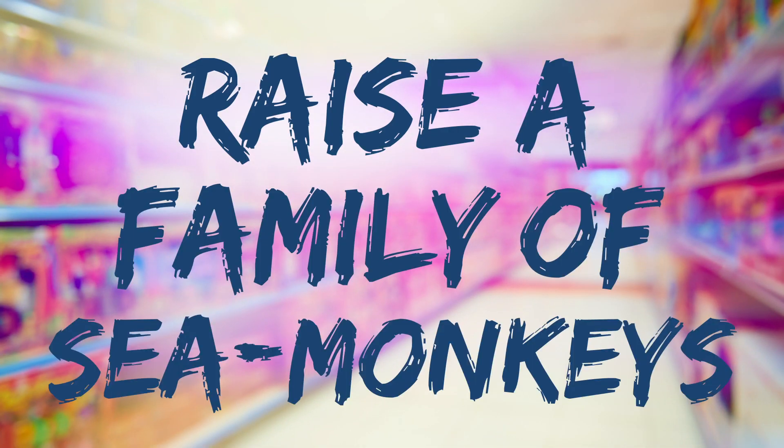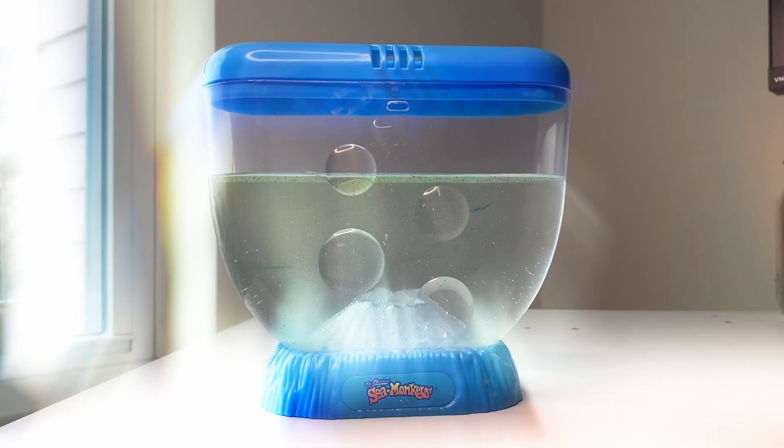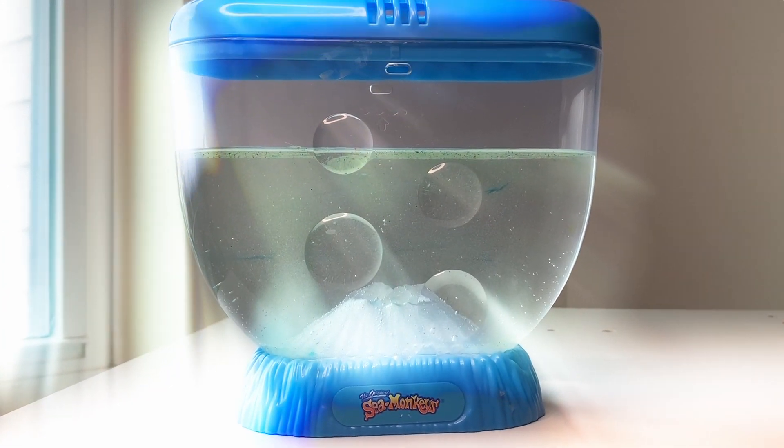I can distinctly remember the moments in my childhood strolling down the aisles of Target or Walmart with my mom, seeing these shiny packets hanging from hooks with big bold letters: a toy that comes to life, raise a family of sea monkeys. Like any curious child, my first thought was, what the heck is in that bag? As a knowledgeable yet still curious 20-something year old, I decided it was time to dive into the sea monkey kingdom and do a bit more research.